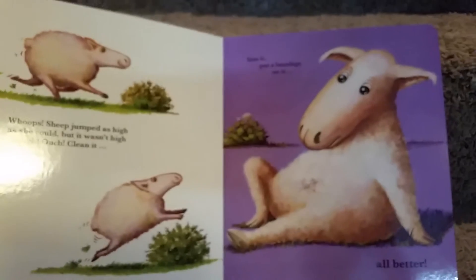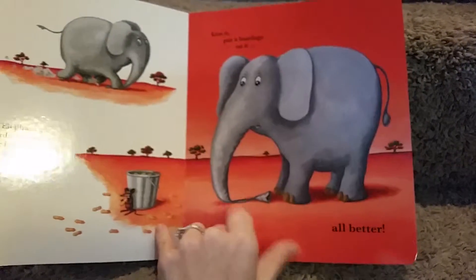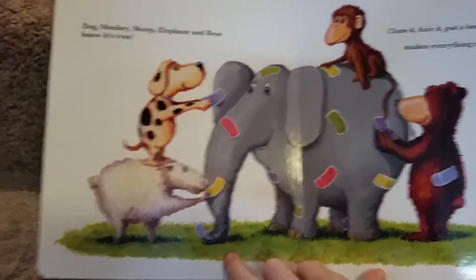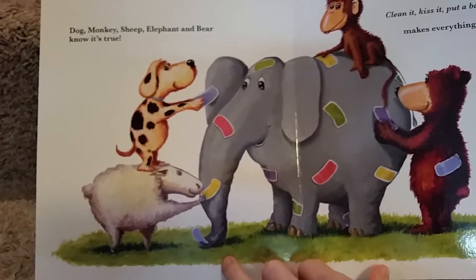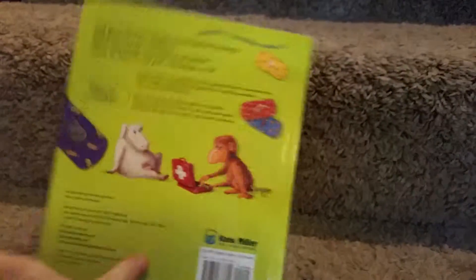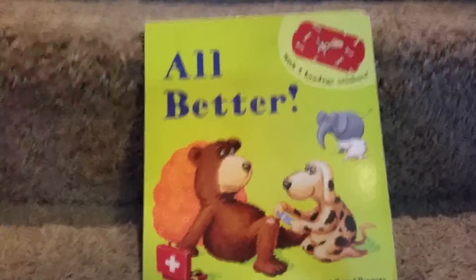Then there's sheep, elephant — who stepped on her trunk — and bear, who sat on a thorn. At the end, dog, monkey, sheep, elephant, and bear all know it's true: clean it, kiss it, put a bandage on it — it makes everything all better. Such a sweet little book; they love it. It's great for teaching — my son did not like band-aids at all, and now he's cool with them.